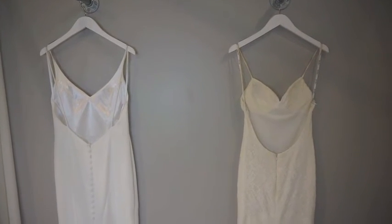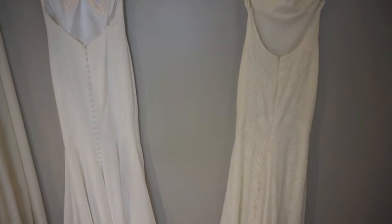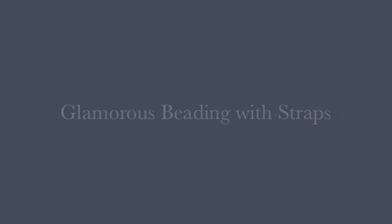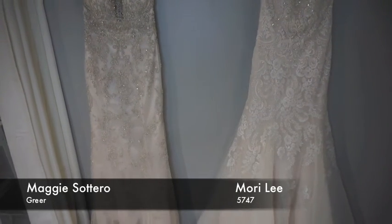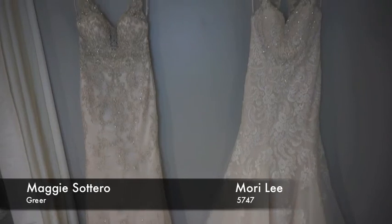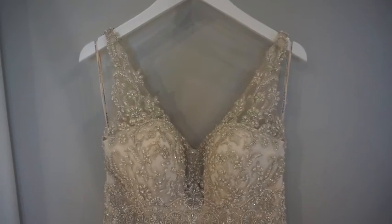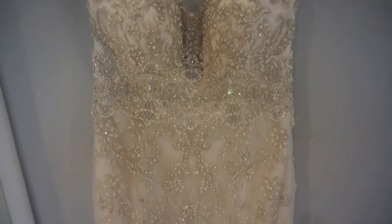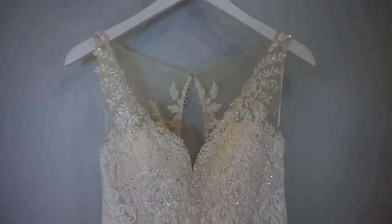Here are two more beaded options for a fit and flare with straps. The Greer from Maggie Sotero is heavily beaded with gold beading — really beautiful going down and it's going to create that glamorous look but be very sophisticated at the same time. You've got that sparkle, you've got the shape, and really nice straps to help keep some brides comfortable. Then this Maurelie here has beautiful lace going down with a bit of beading towards the top as it tapers its way out slowly, again creating that really beautiful shape, and they both have really interesting backs as well.